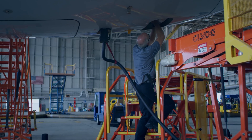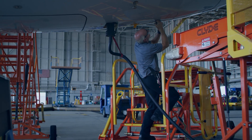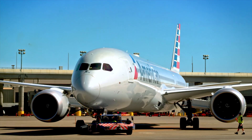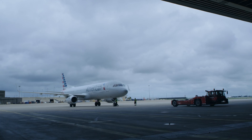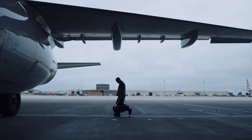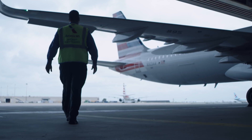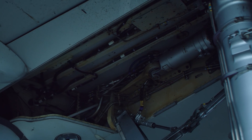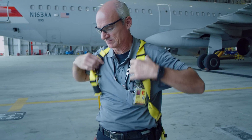American Airlines is the largest global airline. We have over 6,000 flights and we service over 350 destinations daily. On any given day, we can generally see anywhere from 16 to 20 airplanes during routine maintenance here.